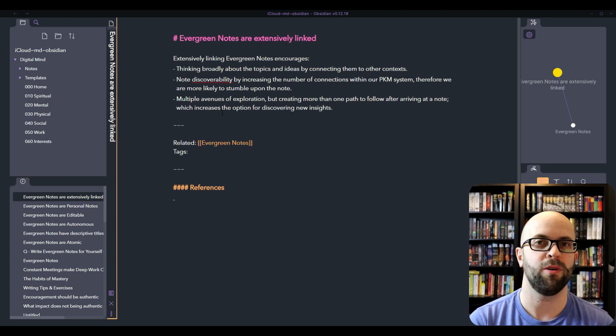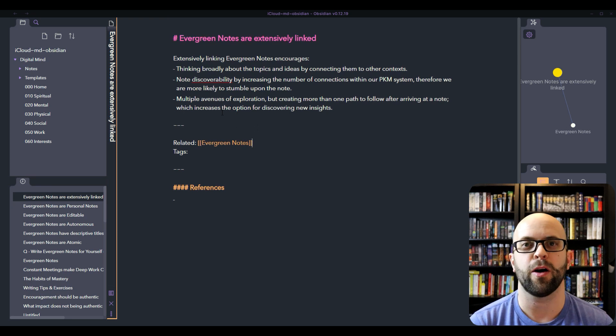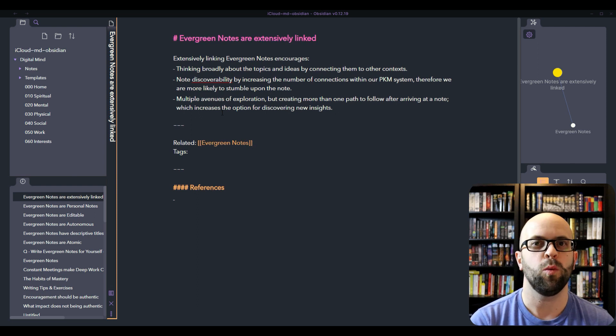If our notes are going to represent how our brain works in any way, then they need to be extensively linked to the notes around them, just like the neurons in our brains. This encourages thinking broadly about ideas and connecting them to other contexts rather than just the one we initially wrote about. It also helps improve the discoverability of the note — the number of connections means we are much more likely to stumble across that note in the future. If it's orphaned, it's going to have a hard time resurfacing. It also opens up multiple avenues of exploration, so we don't just have the same track to follow over and over again, and we can develop new insights.